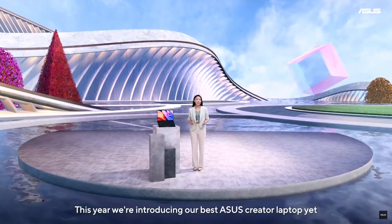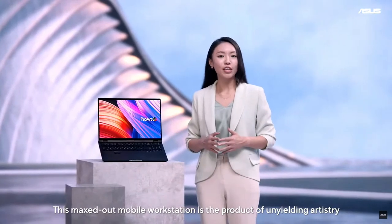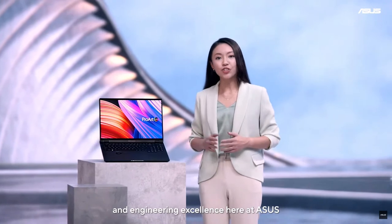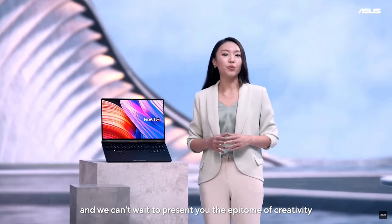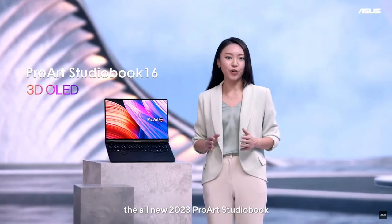This year, we're introducing our best ASUS Creator Laptop yet. This MaxSouth mobile workstation is the product of unyielding artistry and engineering excellence here at ASUS. And we can't wait to present you the epitome of creativity, the all-new 2023 ProArt Studio Book.